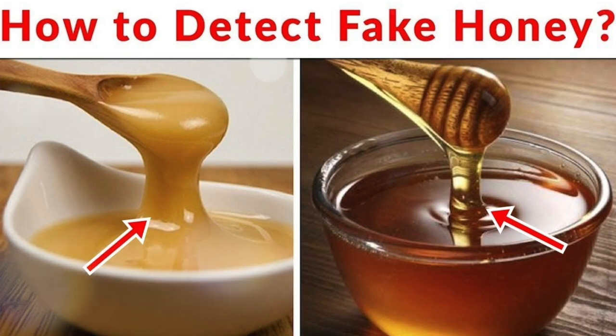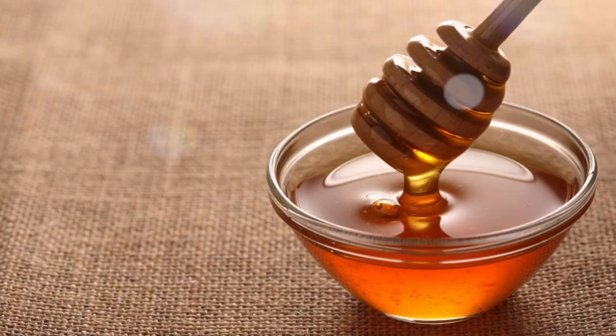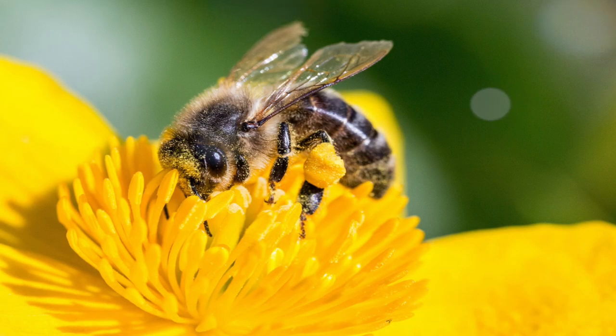How to detect fake honey. Did you know that honey is one of the healthiest foods on the planet because honey contains high amounts of vitamins and minerals? The experts say that the type of vitamins and minerals and their quantity depends on the type of flowers used for apiculture.